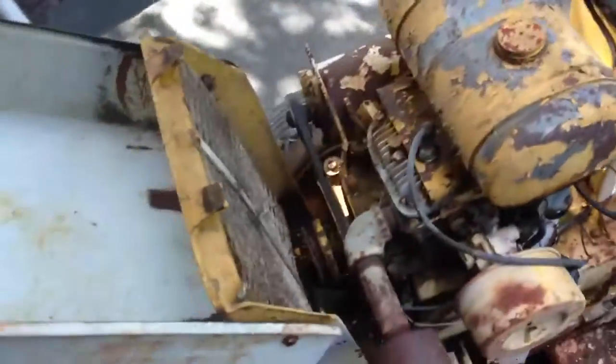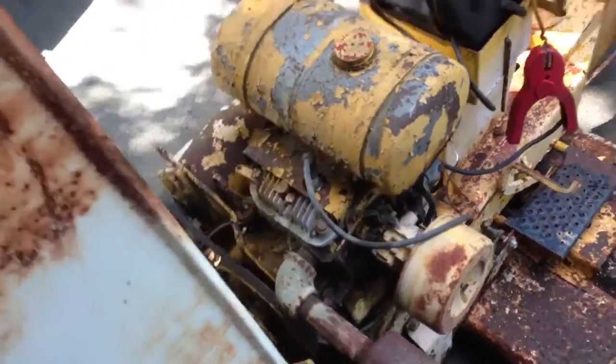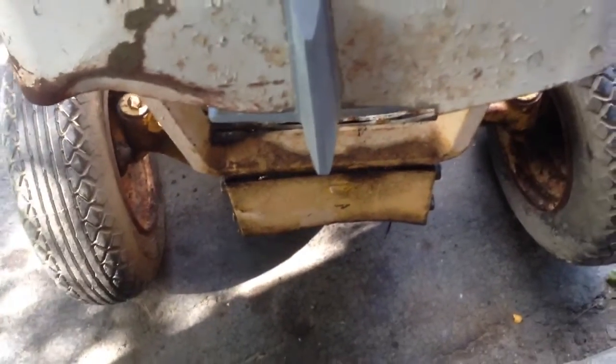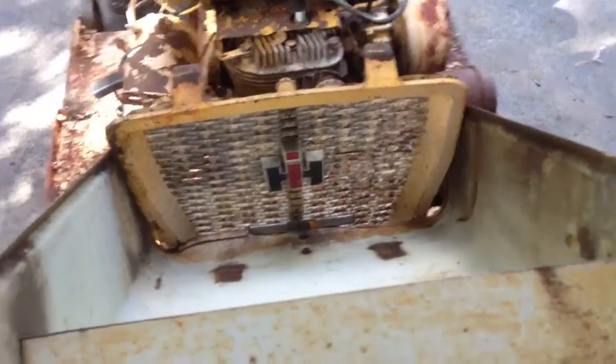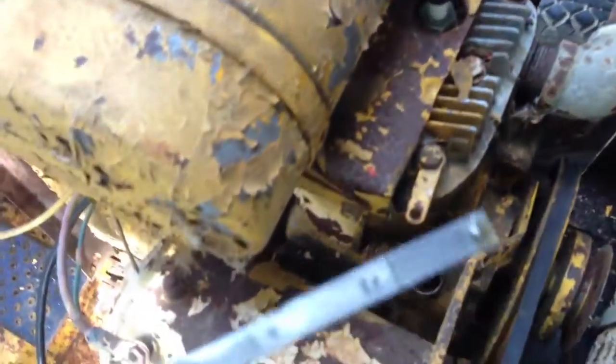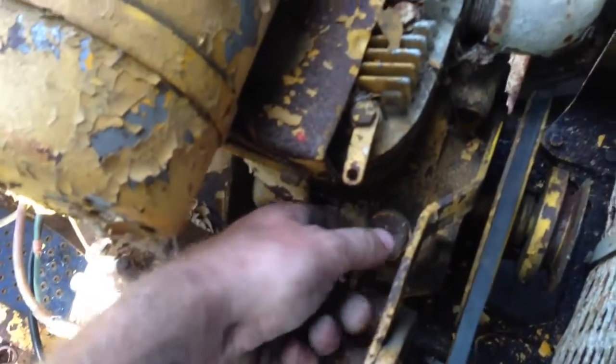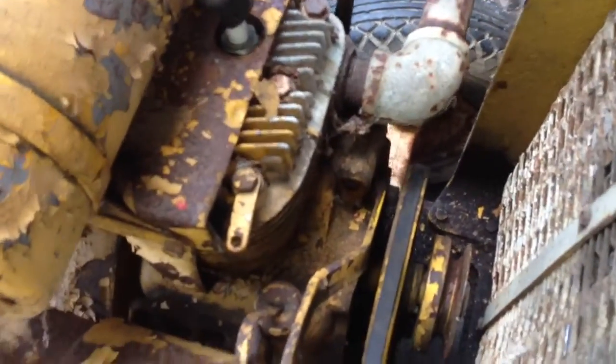It's not in bad shape. There's a pretty good ding on the hood right there but I can straighten that out, it's not too bad. It's a little low on oil but the oil is clean. I'm not sure what that means yet — if it leaked out somehow or what — we'll see.